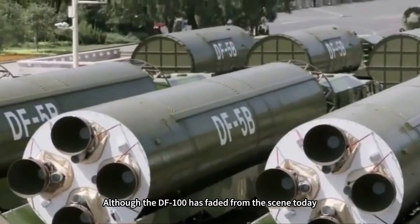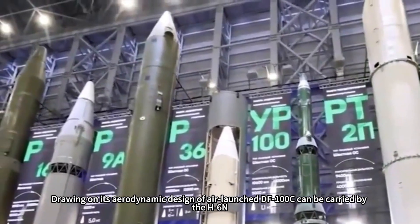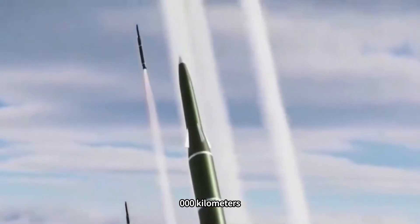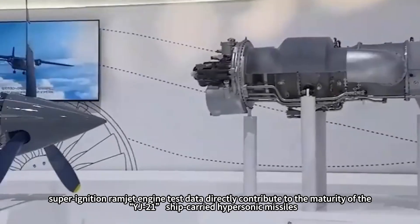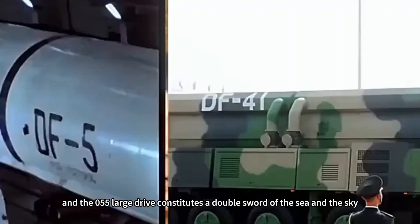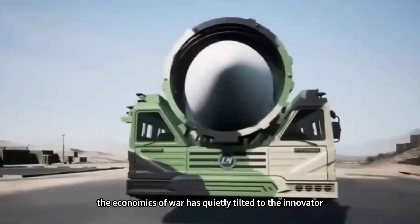Although the DF-100 has faded from the scene, its technological legacy has permeated China's broader missile bloodline. The air-launched DF-100C, drawing on its aerodynamic design and carried by the H-6N bomber, has a range exceeding 5,000 kilometers that brings Hawaii within strike radius. Scramjet test data directly contributed to the maturity of the YJ-21 ship-carried hypersonic missile, forming a dual sword with the Type 055 destroyer. More far-reaching, it validates the philosophy that speed outweighs quantity — when a Mach 4 missile requires 20 enemy interceptors to counter it, the economics of war quietly tilts toward the innovator.